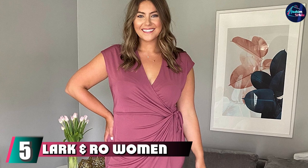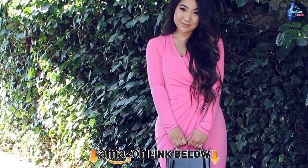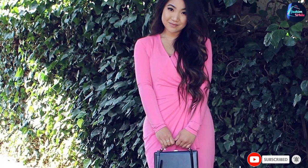The number 5 position is held by the Lark and Roe Women's Plus Size Long Sleeve Wrap Dress. Every woman needs a classic wrap dress, and this Lark and Roe find is just what your curves and your closet have been looking for. Available up through a size 6X, this dress comes in an array of colors that will work with whatever the situation calls for.